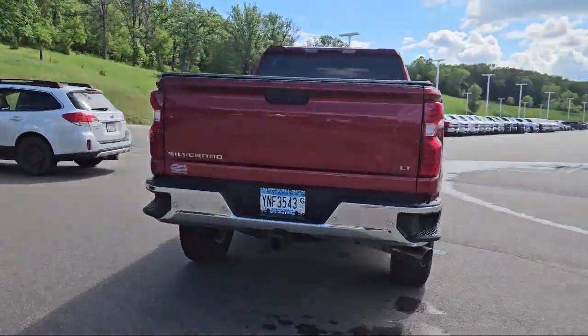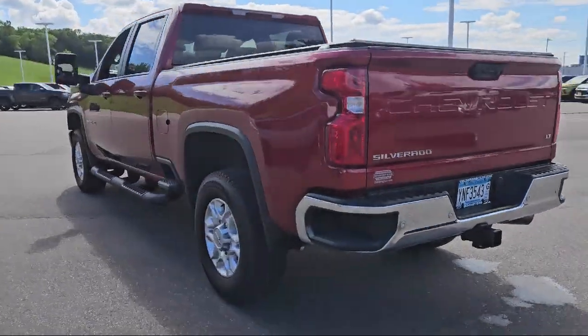It also features power door locks, daytime running lights, and has less than 60,000 miles on the odometer.